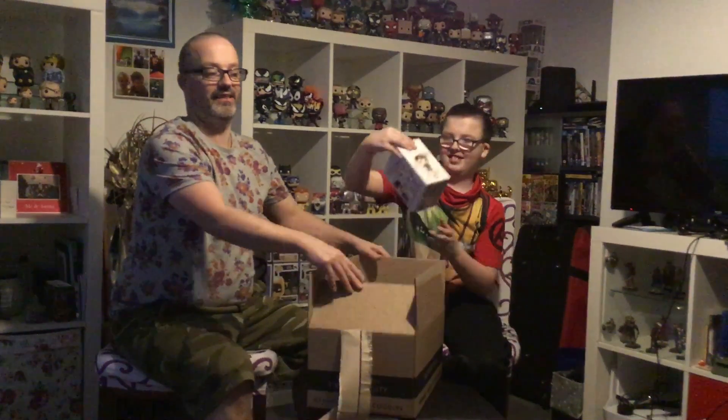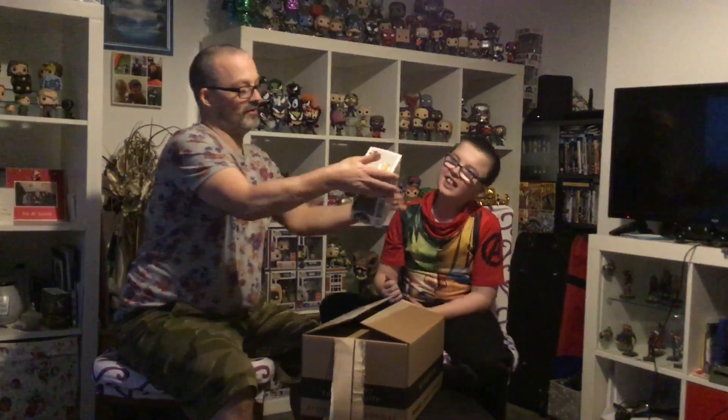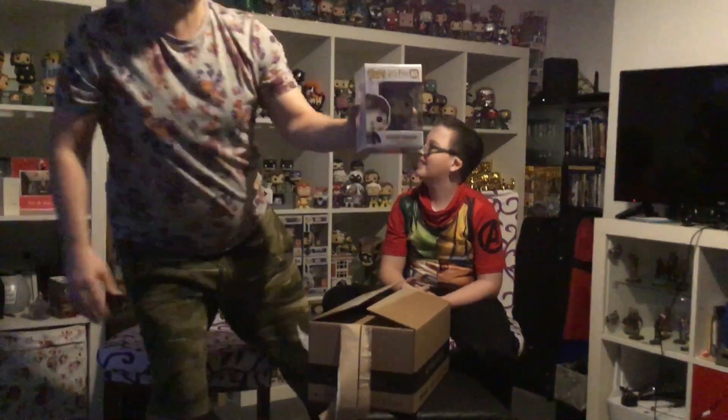So this is our classic subscription. The wife has opened them so she knows what's in it, but I don't and Logan doesn't, so I'm gonna let Logan pick one. We've got an exclusive Seamus Finnegan from Harry Potter — special edition. I'll give you a little close-up of the pop.